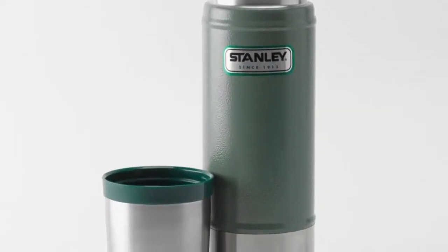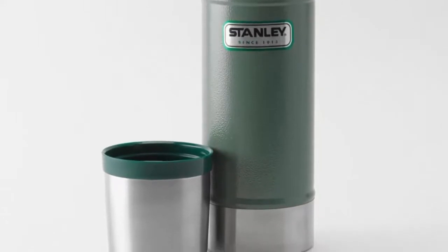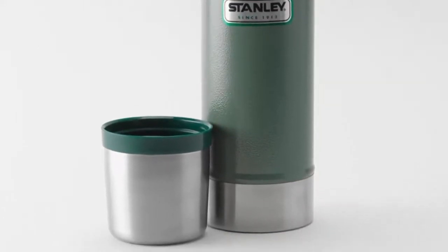Stanley Classic is available on Amazon. Check the link in the description to view all the variations and sizes.